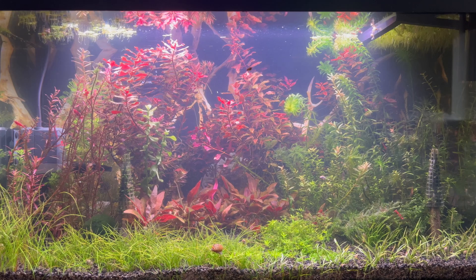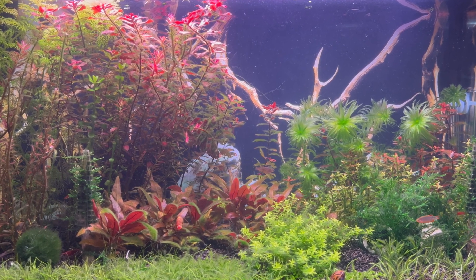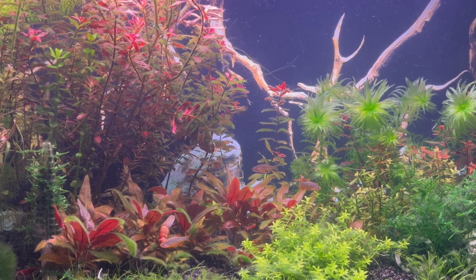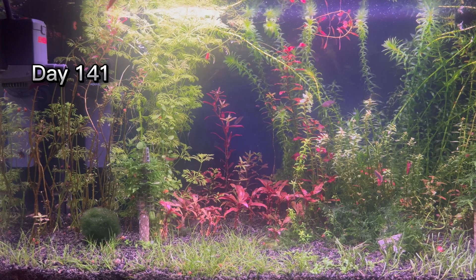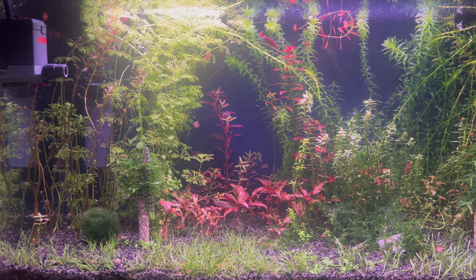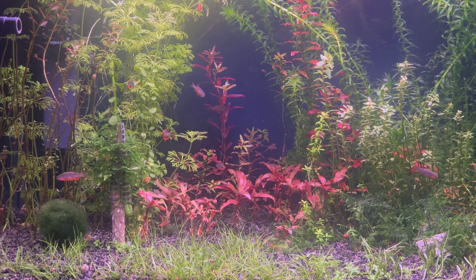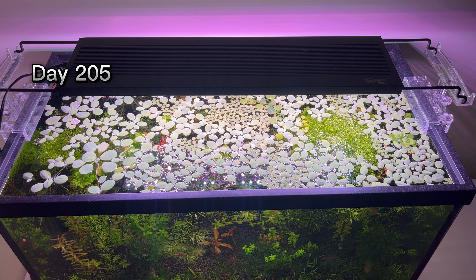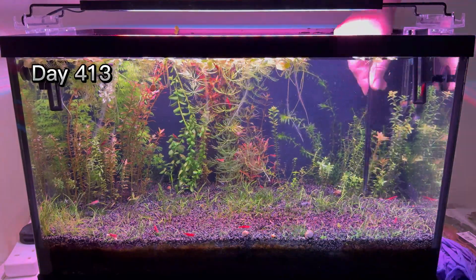I was hoping the algae would go away on its own, but I was wrong. For this reason, I gradually decreased the intensity and duration of the lighting. The algae gradually disappeared, but some plants also slowed down their growth and others died. Another mistake was that I let the surface plants grow uncontrolled, which meant that even less light reached the plants. I reduced the light intensity from 100% down to 35%. Some plants were growing, others were just struggling to survive.